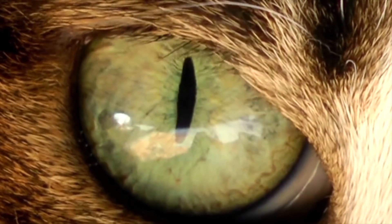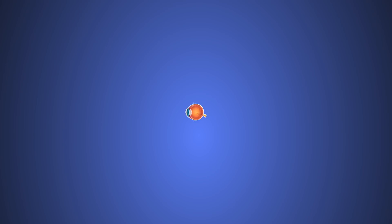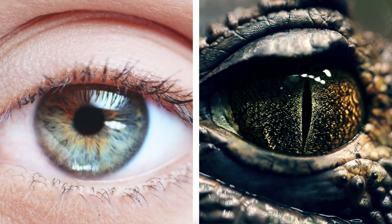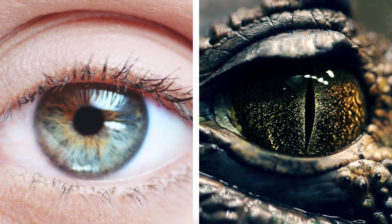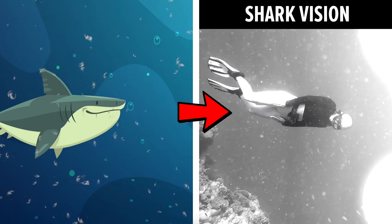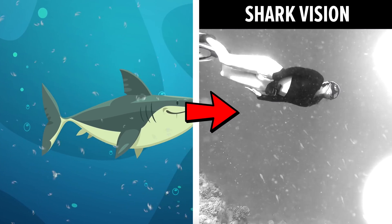Hi, Charlie here. When an animal looks at you, you may assume that they're seeing exactly what a human would see. But this couldn't be further from the truth. Animals' eyes are absolutely amazing compared to our boring eyeballs. Their eyesight works totally differently depending on the animal. But in this video, we will take the place of animals and get to experience how they see the world.